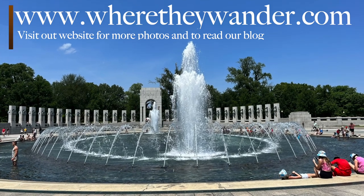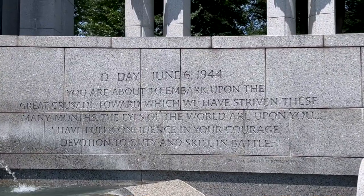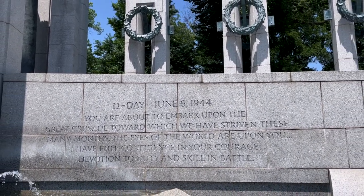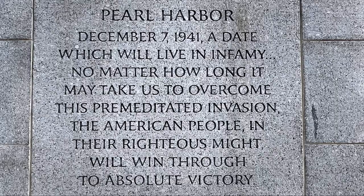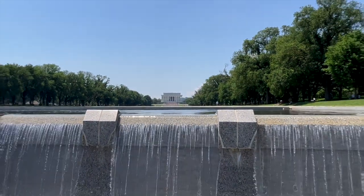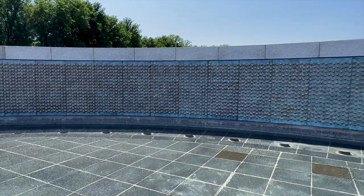Here we are standing in front of the World War II Memorial. This memorial honors the greatest generation of the United States and the Allied Forces who fought bravely during World War II. D-Day, June 4th, 1944 — Eisenhower said: 'You are about to embark upon the great crusade toward which we have striven these many months. The eyes of the world are upon you. I have full confidence in your courage, devotion to duty, and skill in battle.' There are 4,048 gold stars — each star represents 100 American service personnel who died or remain missing during World War II.